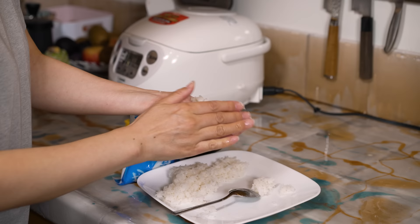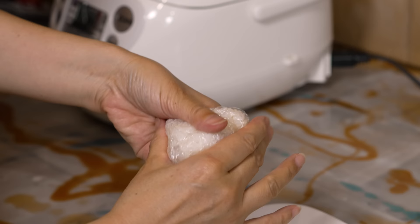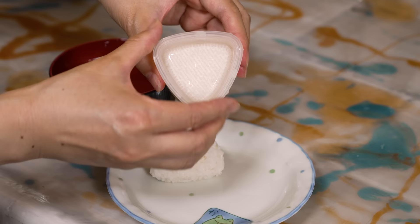These are rice ball makers. You can make onigiri with your hands, although it gets messy, or you can use saran wrap, which isn't so bad. This rice ball maker is reusable and easily makes nicely shaped ones. Also, because you don't need to touch the rice with your hands, it's more sanitary — especially if you're making the balls to eat at a later time.